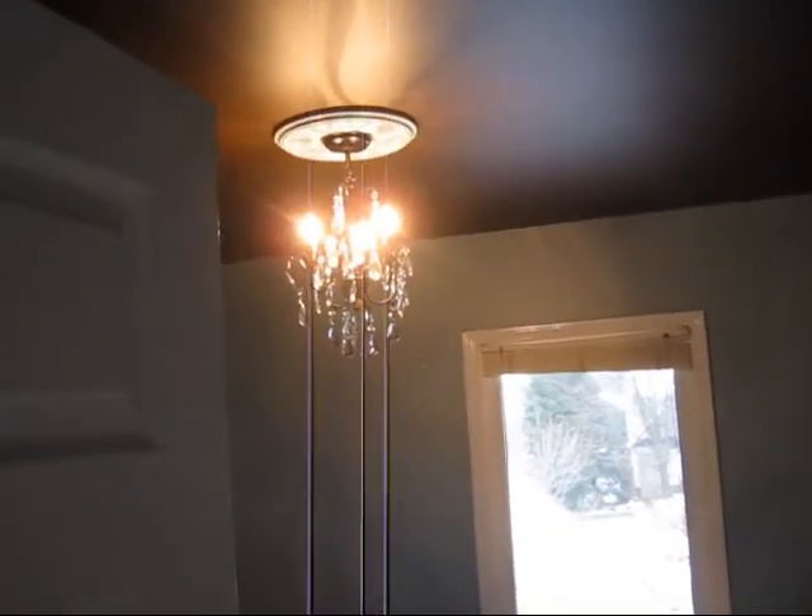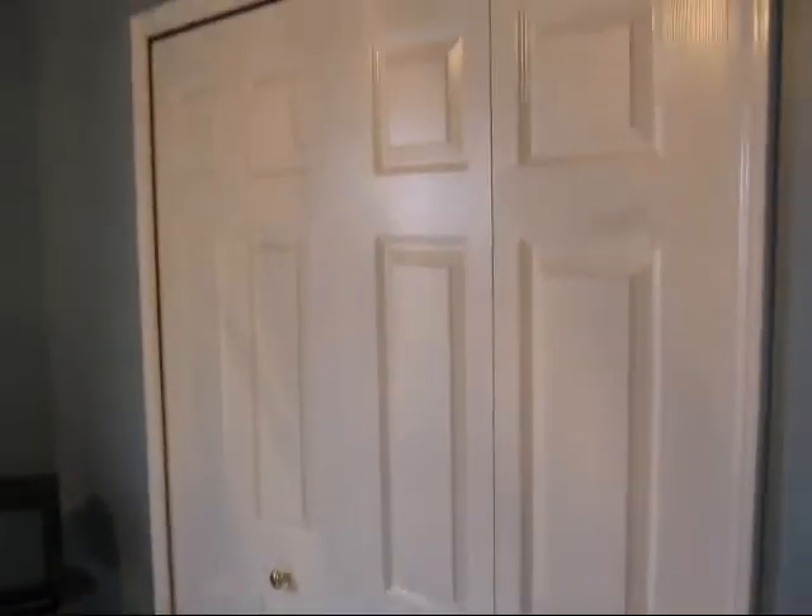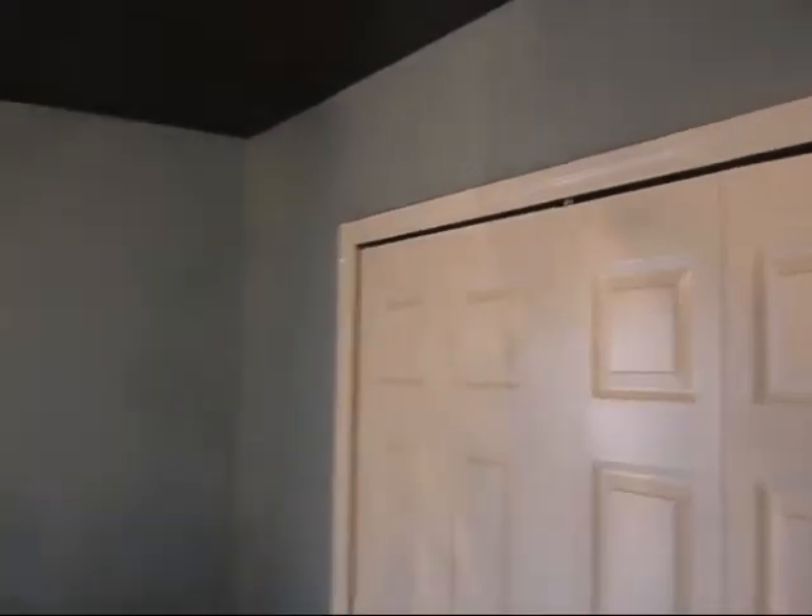A new light in. And all the trim, all the doors, the walls, the ceiling.